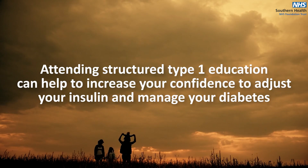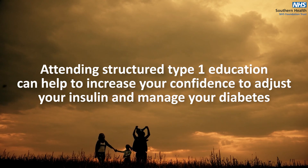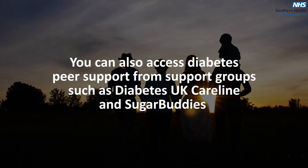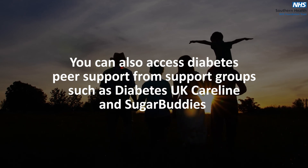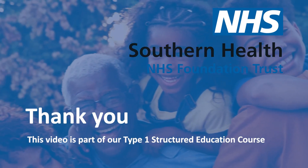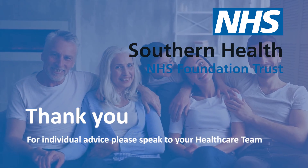Attending structured type 1 education can help to increase your confidence to adjust your insulin and manage your diabetes. You can also access diabetes peer support from support groups such as Diabetes UK, Careline and Sugar Buddies. Thank you for watching. This video is part of our type 1 structured education course. For individual advice, please speak to your healthcare team.